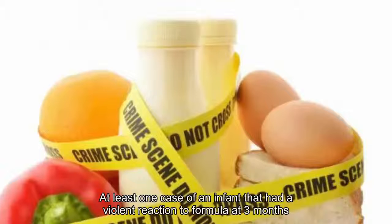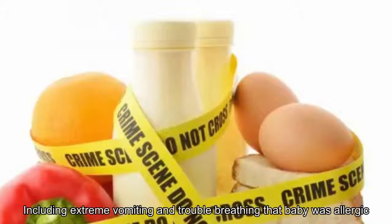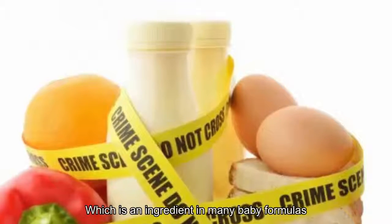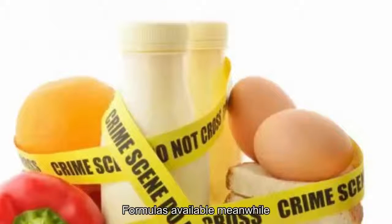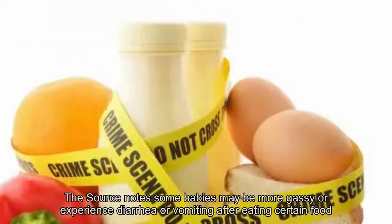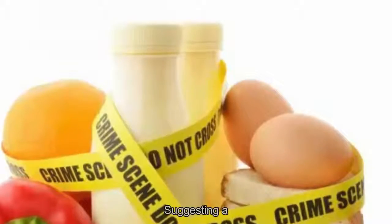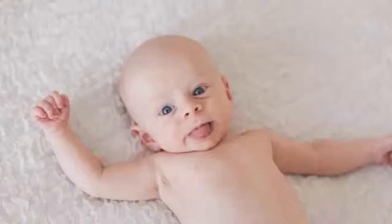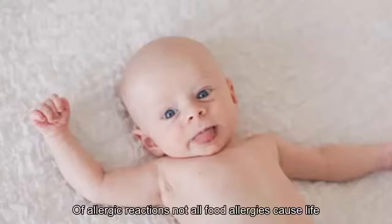Number three: both can start from birth. Parents.com details at least one case of an infant that had a violent reaction to formula at three months, including extreme vomiting and trouble breathing — that baby was allergic to cow's milk, an ingredient in many baby formulas. Fortunately, hypoallergenic formulas are available. Meanwhile, some babies may be more gassy or experience diarrhea or vomiting after eating certain foods, suggesting a food intolerance. About 15 percent of babies under one year old have some sort of food intolerance.